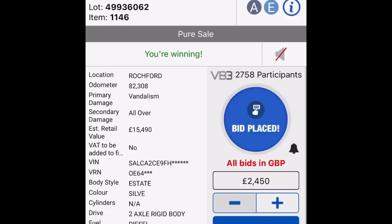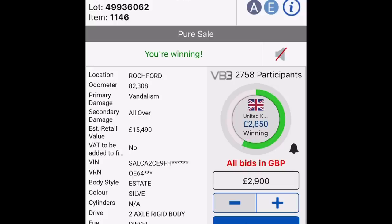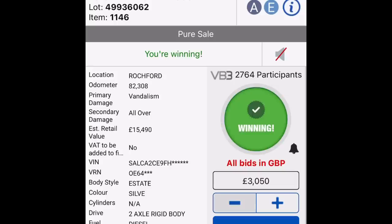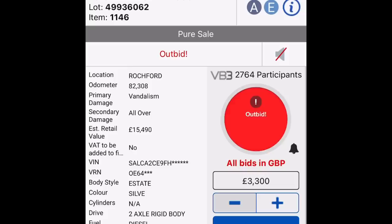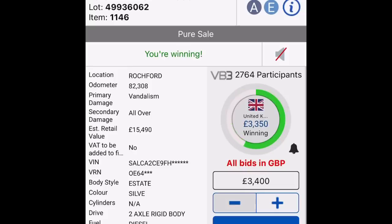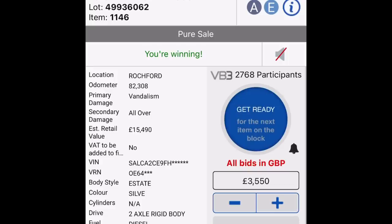Your watch item is next on the block. New bidder. This is a hot lot. We're winning it? Yeah. 35. That's not bad, is it? Bonus time, for God's sake. Is it on pure sale? It is, yeah. See it at the top there in grey - pure sale. Oh, lovely. Nice one, mate.